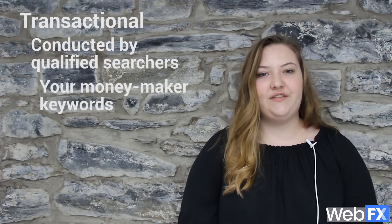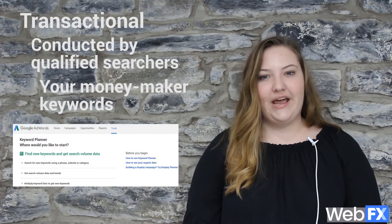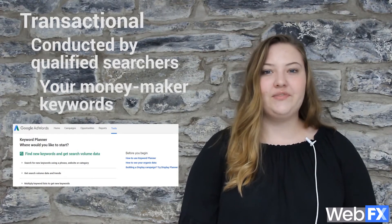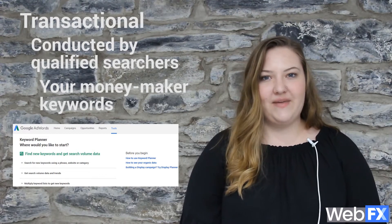On the other hand, transactional searches are conducted by people who have already done their research and are ready to purchase. In other words, this is your moneymaker category. So if you don't target keywords this group is searching, it's probably a good idea to start. Google's Keyword Planner is a great tool to choose keywords to target this group of searchers, and you can use Google's estimated cost per click to determine purchase intent and the long-term value behind each click.